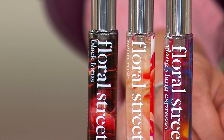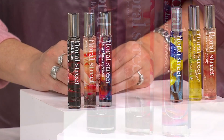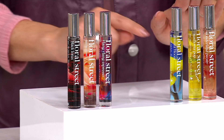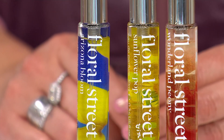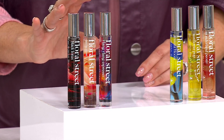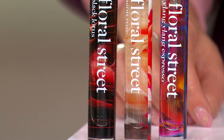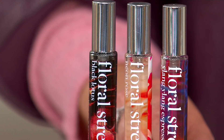These two collections give you a light and bright mood with the Sunflower Pop, Wonderland Peony, and Arizona Bloom — and then a slightly deeper, darker, more expressive mood with the Black Lotus, the Ylang Ylang Espresso, and the energetic, expressive Neon Rose. So they're two sort of mood collections, if you like.